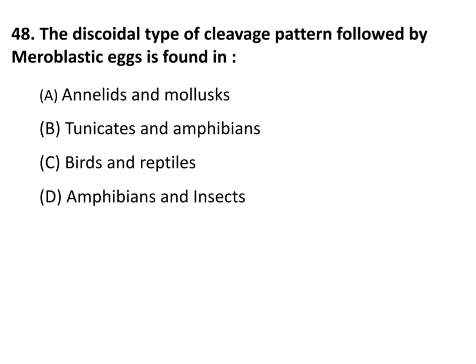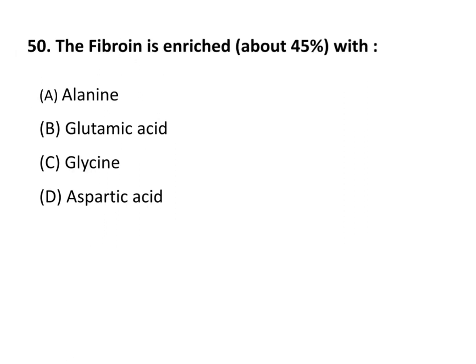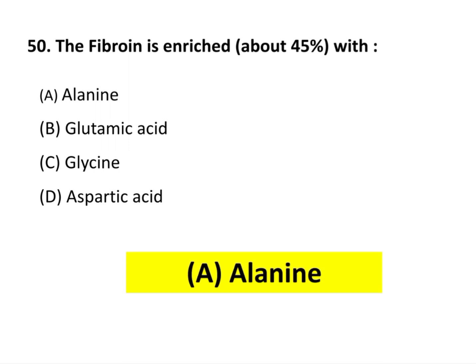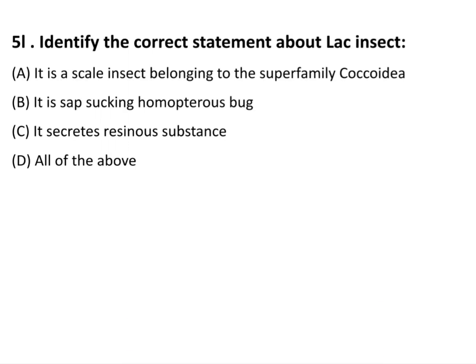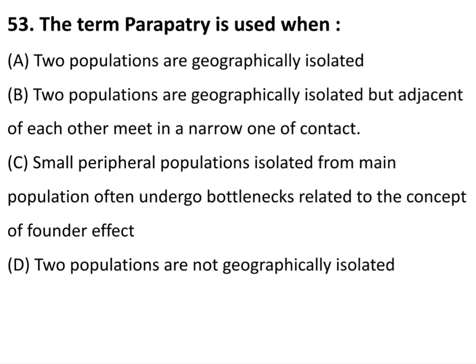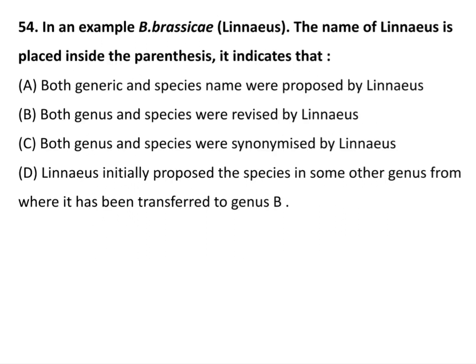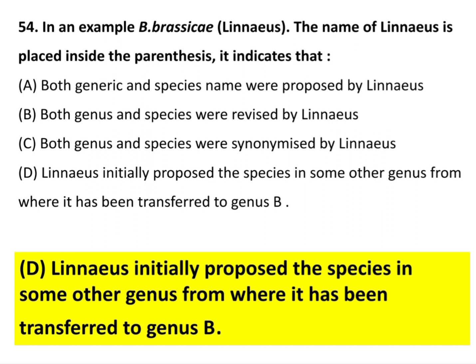The discoidal type of cleavage pattern followed by meroblastic eggs is found in birds and reptiles. Honeybee queen creates a pheromone to suppress reproductive activity in worker bees from her mandibular gland. Fibroin is enriched about 45% with alanine amino acid. Regarding lac insect — all of the above — Eublemma amabilis is a predator of lac insect. The term parapatric is used when two populations are geographically isolated but adjacent to each other, meeting in a narrow zone of contact.